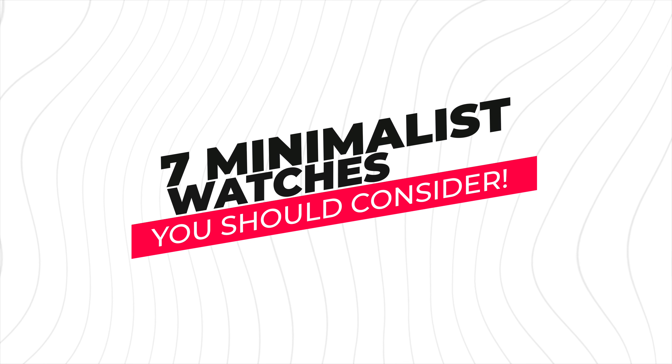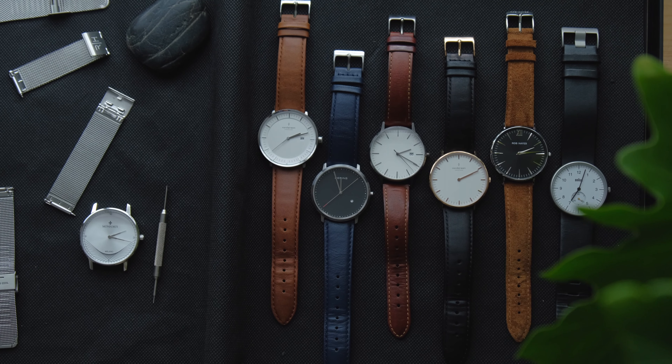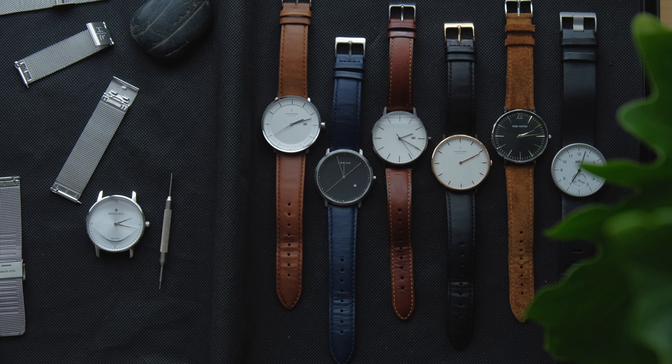Hello guys, welcome back to my YouTube channel. My name is Ejian Senpoi. Today I'm going to share with you guys several minimalist watches that you can consider.